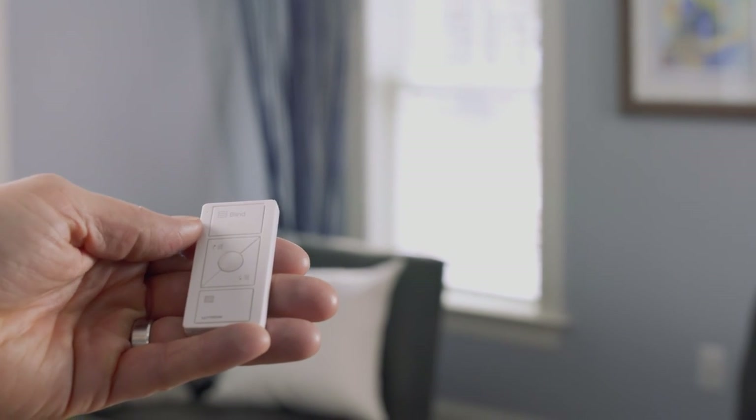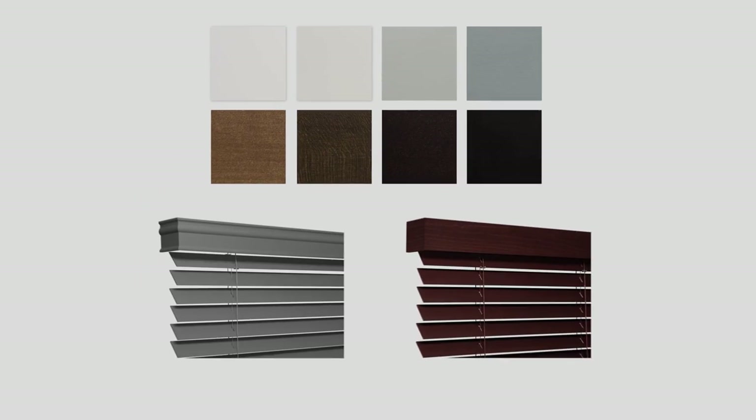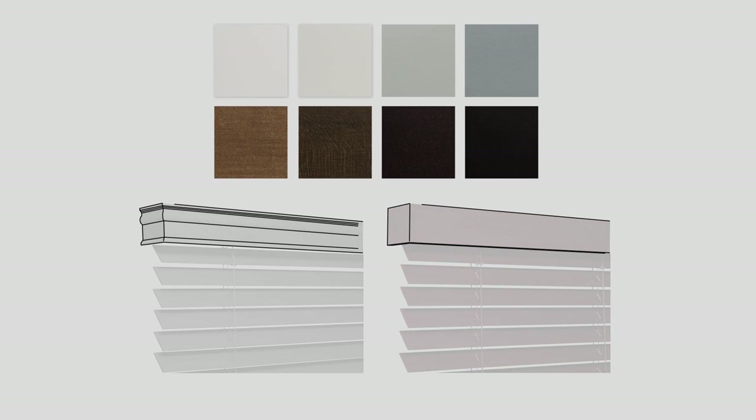Lutron wood blinds can also be controlled by a remote control. They're available in a variety of finishes with two valance styles to complement the decor of your home.